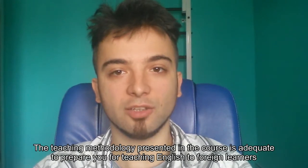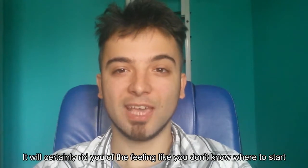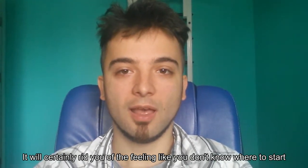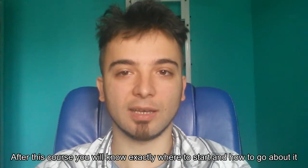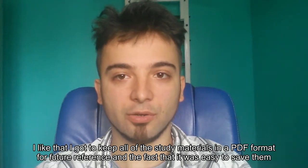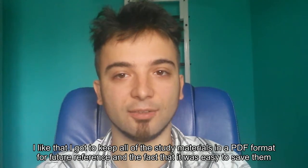The teaching methodology presented in the course is adequate to prepare you for teaching English to foreign learners. It will certainly rid you of the feeling like you don't know where to start. After this course, you will know exactly where to start and how to go about it. I like that I got to keep all of the study materials in a PDF format for future reference and the fact that it was easy to save them.